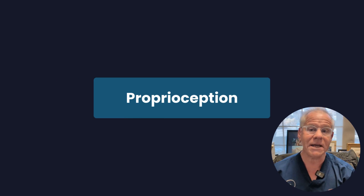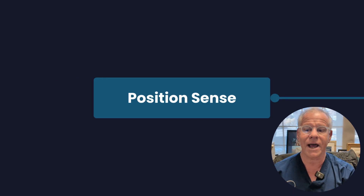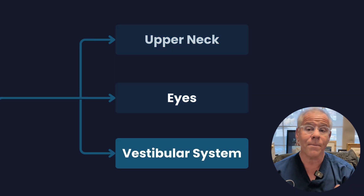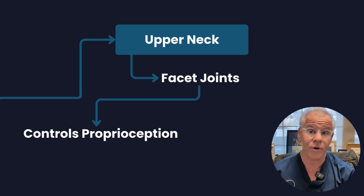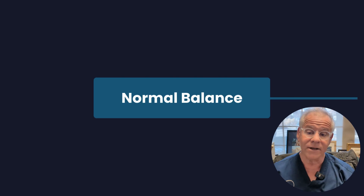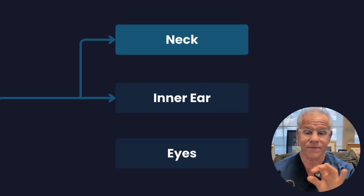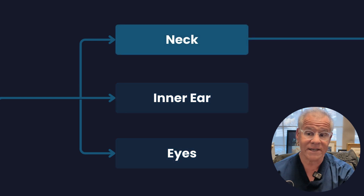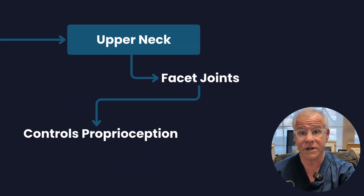So what is proprioception? This means position sense. In your neck, it's the coordination between the upper neck, the eyes, and the vestibular system, and your upper neck facet joints control that proprioception, along with a bunch of upper neck muscles. Normal balance is achieved from inputs from your neck, your inner ear, and your eye, and the upper neck facet joints control that position sense or proprioception.